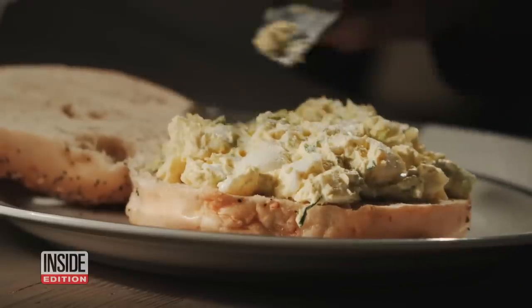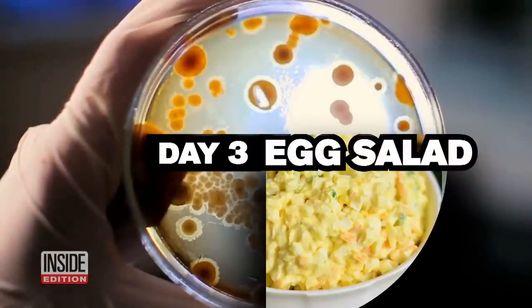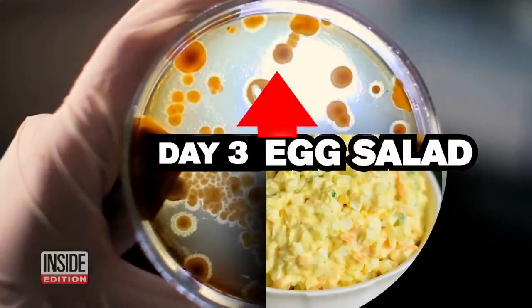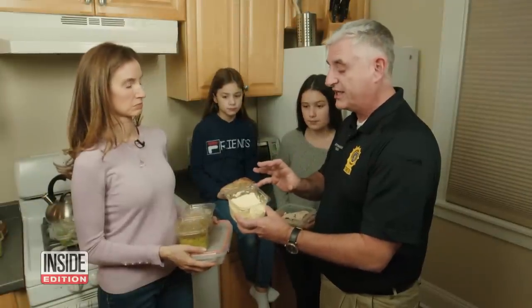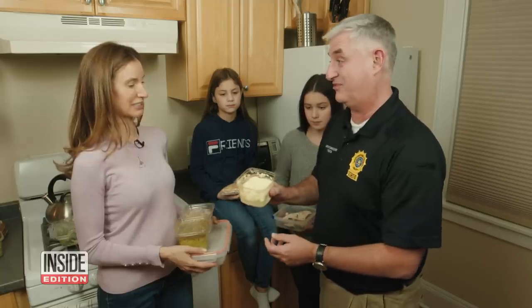But on day three, the egg salad was the exact opposite. Tests show bacteria increased by a whopping 4,000%. There's a lot of spoilage bacteria going on in there — things that are starting to get a little funky. This is almost ready for the garbage after three days.